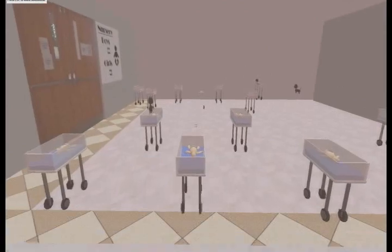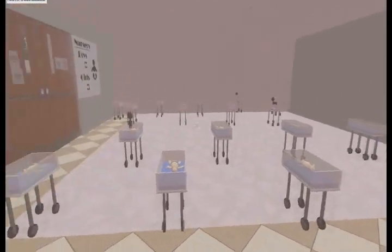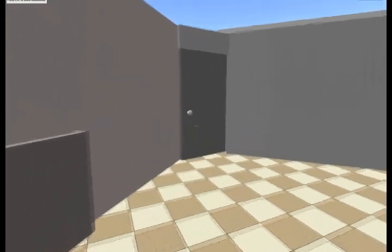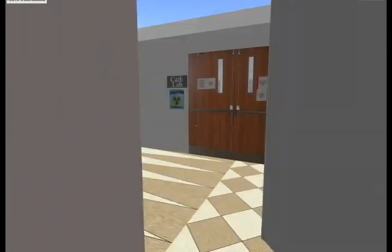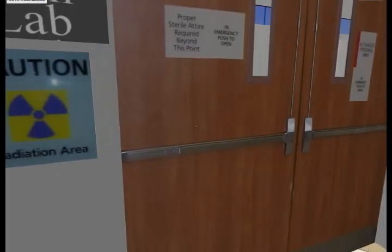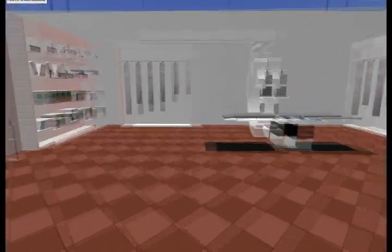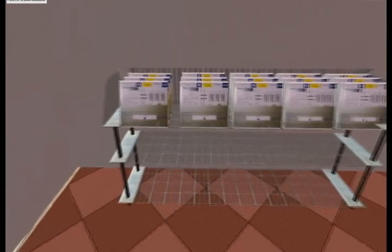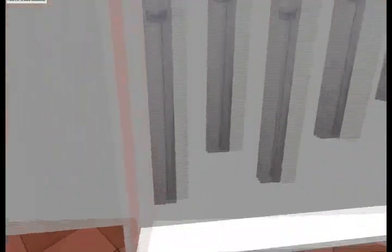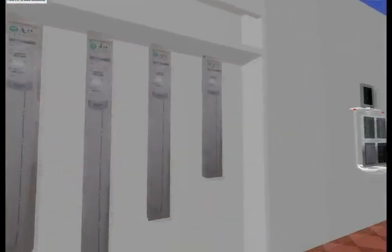As we traverse the hallways toward the next lab, it is important to remember that all of the signs, decorations, and equipment you see along the way comes directly from real-world equivalents in each area. The equipment lining the shelves in this next lab room corresponds directly to catheters, stents, etc., that we photographed during our tour. The large lab equipment in the middle of the room is a modeled representation of a catheter analysis machine, once again from a photograph.